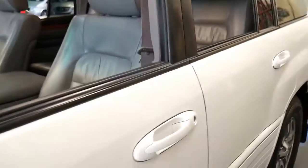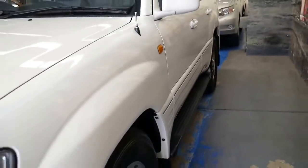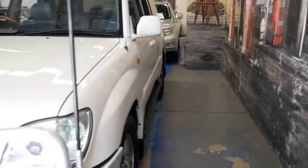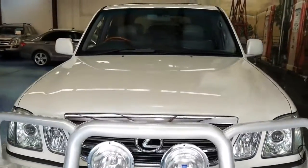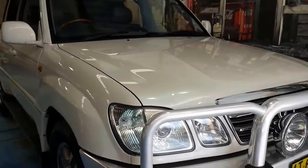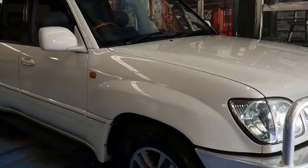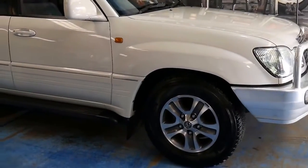They were about a hundred and forty thousand dollars when they were new, and they came with so many more extras than probably any other four-wheel drive at the time. It was one of the first cars on the road to have xenon high beams, along with all the other features like the suspension.